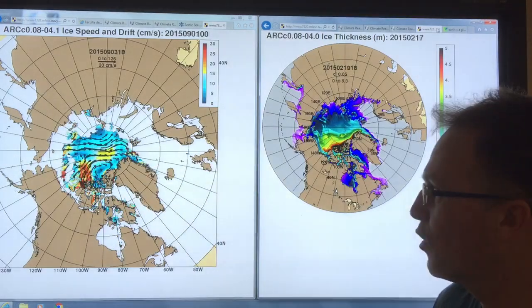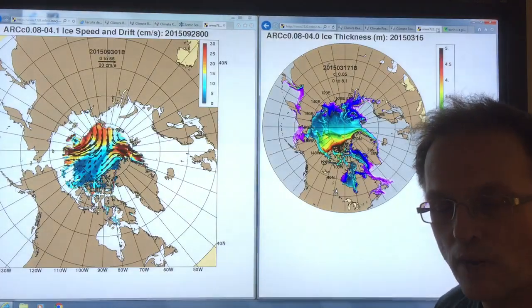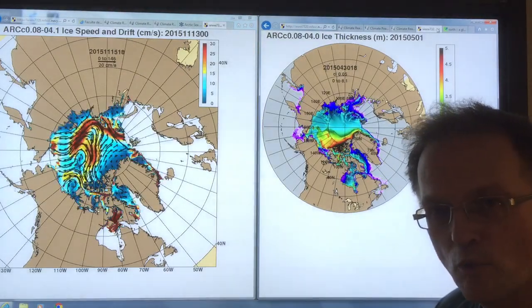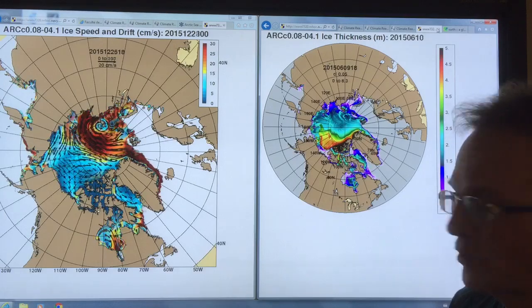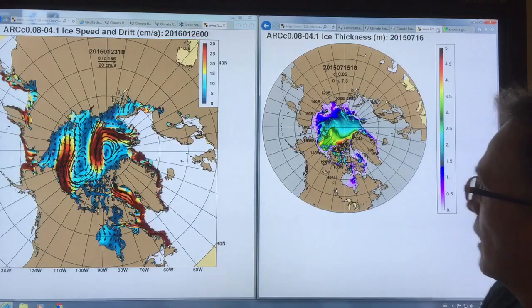I expect the Arctic basin to be completely open seawater by 2020, probably even earlier than that. And then the extreme weather events that we see around the planet will be larger by probably an order of magnitude — 10 or 20 times. This is a big concern. This is going to be a huge economic cost to societies and to people.